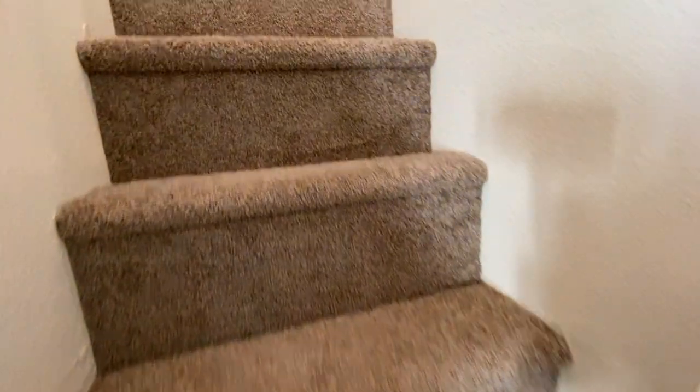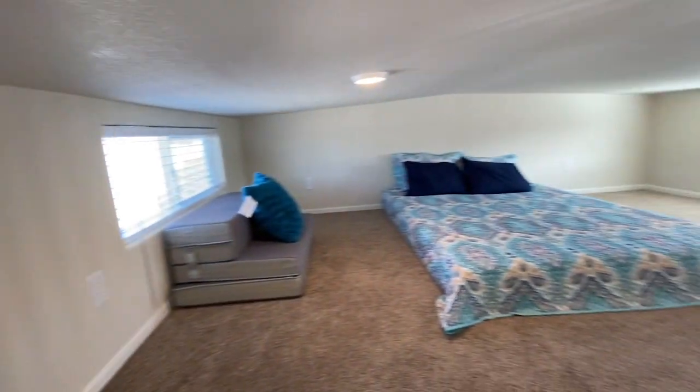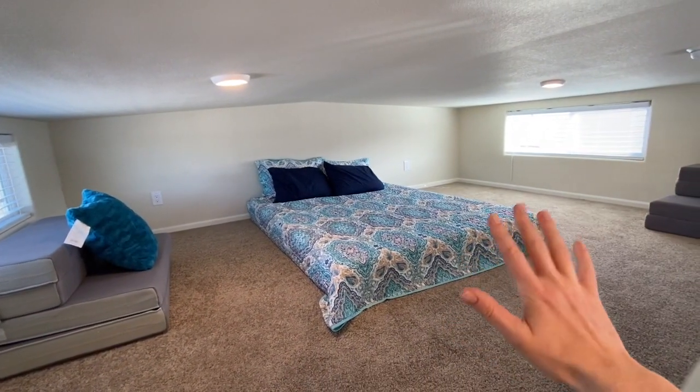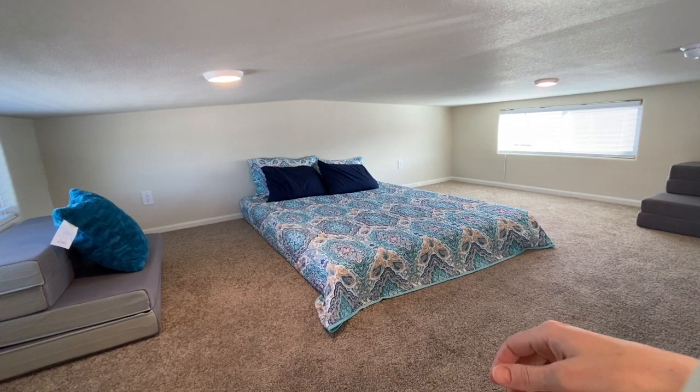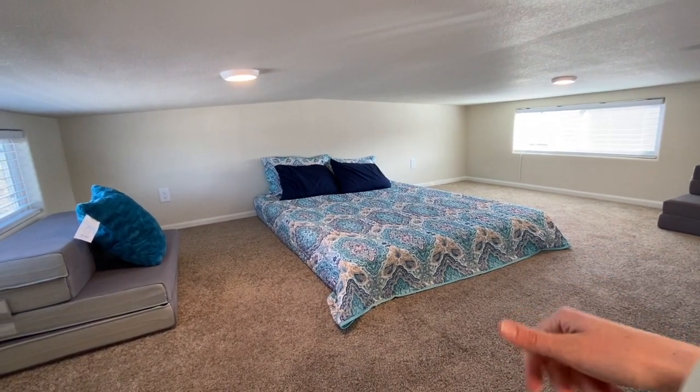Let's take a peek up in the loft. We have this set up for extra sleeping space right now, but you could put a TV in here or an entertainment center or make it a game area.